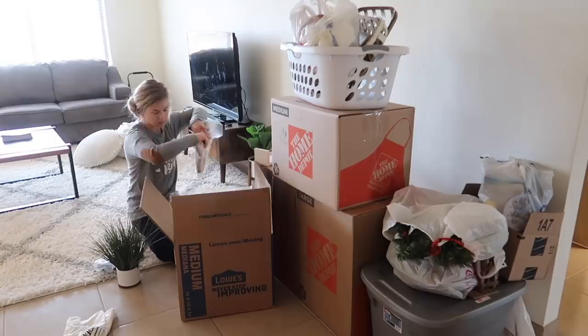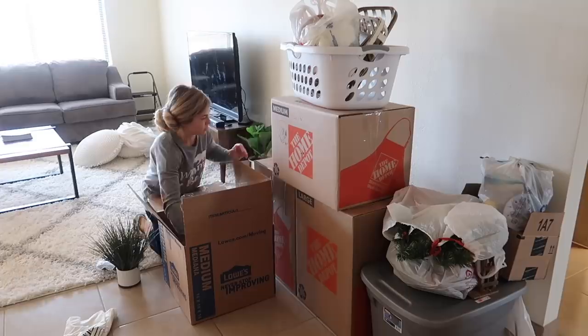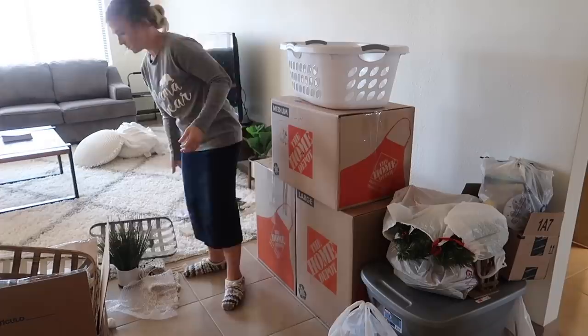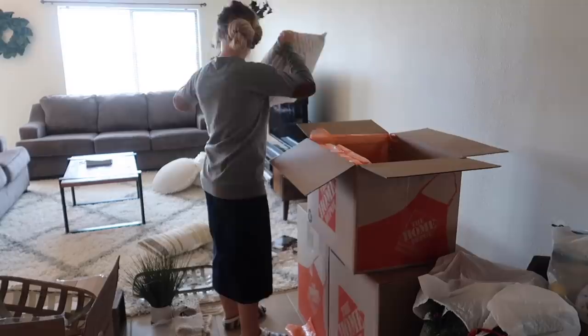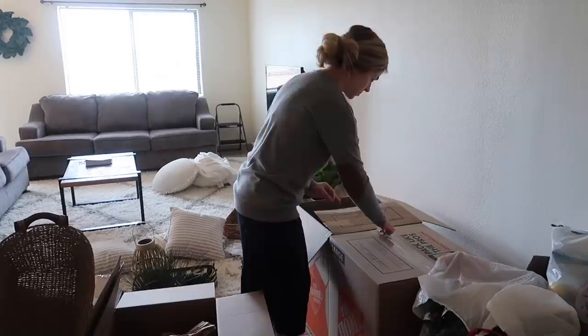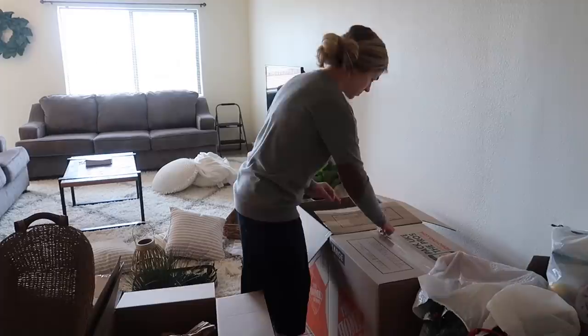I started by going through the boxes and deciding what I was going to keep out to decorate with and what I was going to leave packaged. I left so much stuff in the boxes that I didn't even decorate with. I'm trying to decorate minimally so I don't have to repack a ton of stuff in a couple of months. I'm also decorating minimally because I'm going to be decorating for Christmas hopefully in the next week. Now that the house is slowly getting into order I can bring out the Christmas decorations and set up the tree, so stay tuned!